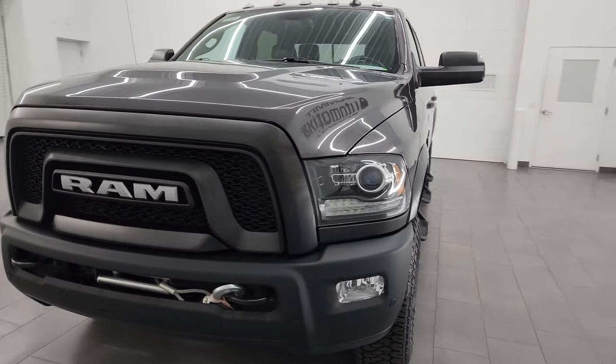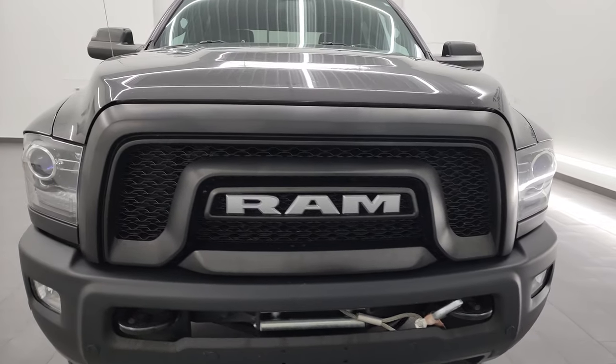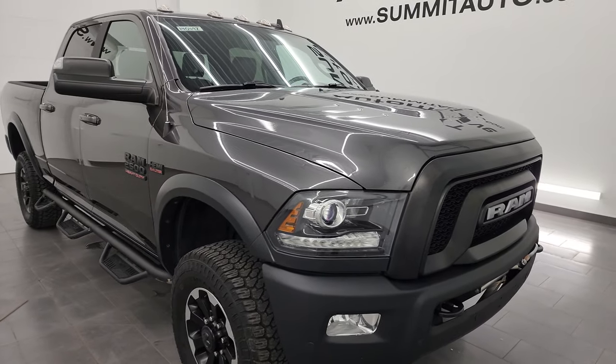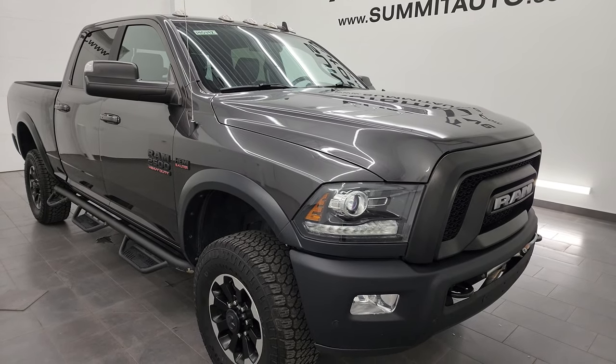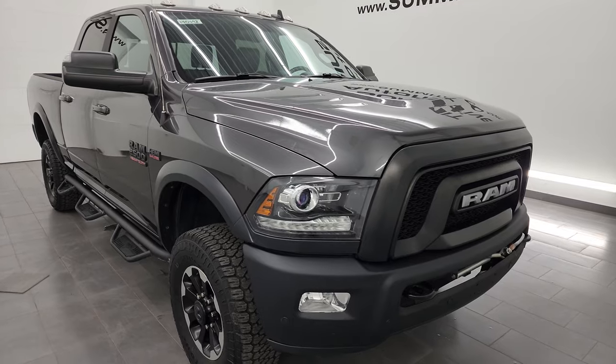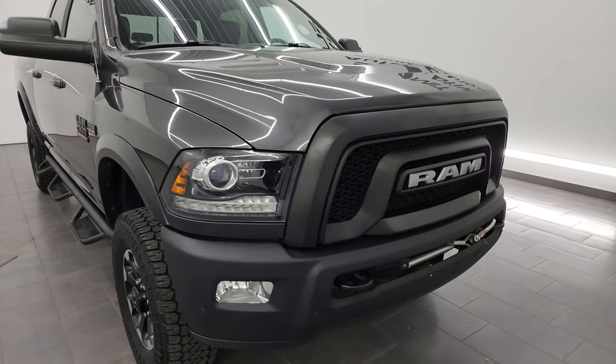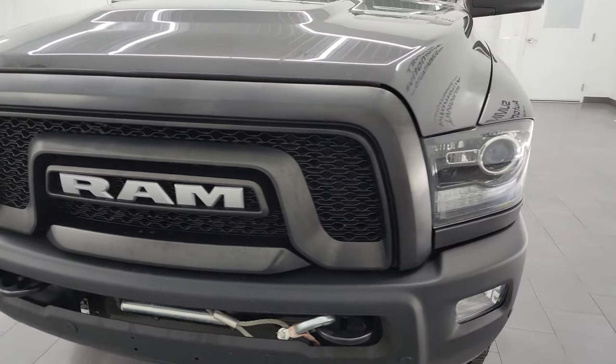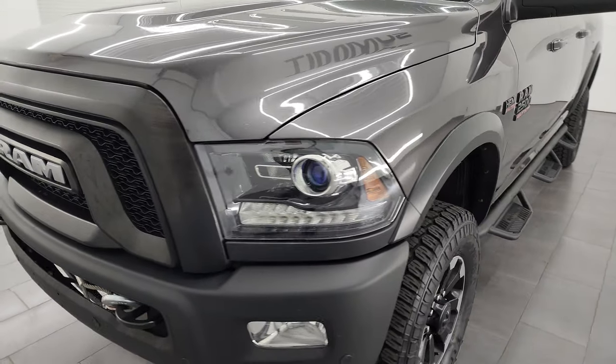It's paired up with the 6-speed automatic transmission. This truck has been fully safetied and inspected by our service shop, has a fresh oil and filter change. All the fluids have been checked and topped off and this truck is 100% ready to go. I'm going to go all the way around in this video — inside, underneath — start it up and take a look under the hood, giving the most accurate representation possible.